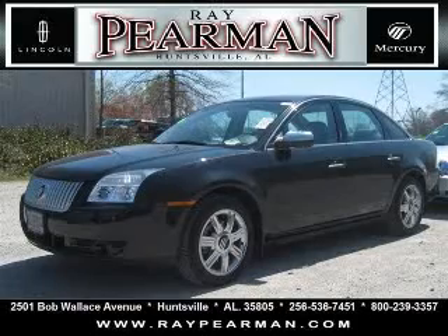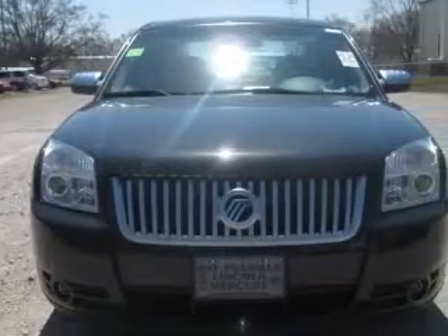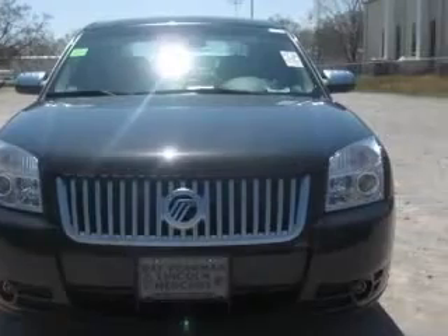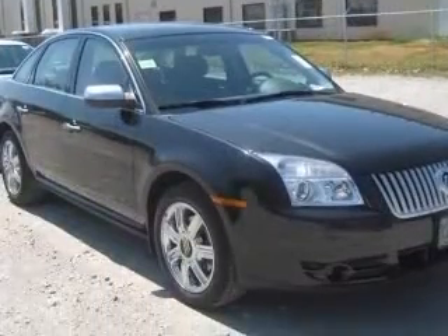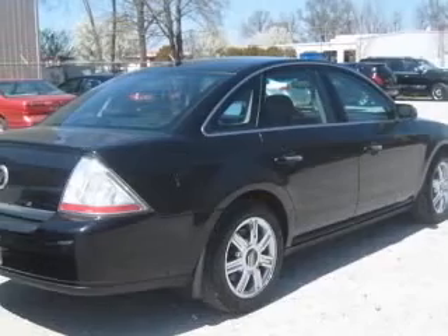We are proud to present this excellent 2009 Mercury Sable. This Sable has a 3.5L V6 engine and an automatic transmission. This vehicle has a tuxedo black lid coat metallic exterior and includes the following options: